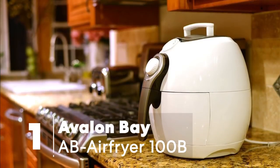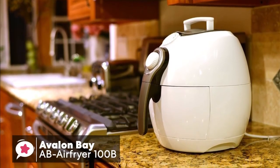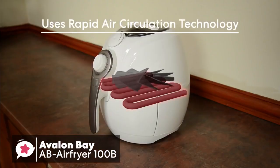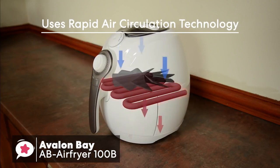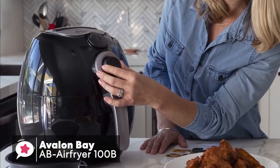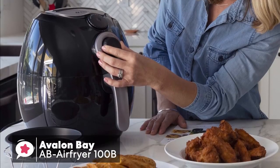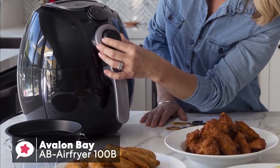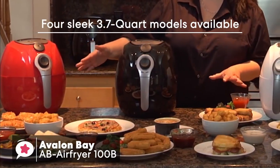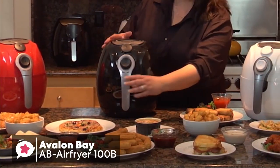At number one is the Avalon Bay AB Air Fryer 100B, 3.7-quart capacity air fryer. The Avalon Bay Air Fryer works by using rapid-air circulation technology, which mimics the effects of deep-frying, so you can enjoy your favorite fried foods without the addition of any oil. As far as build quality goes, it has a plastic body with a detachable basket that's made of non-stick mesh, with a heat-resistant exterior, a design which we really liked. You can choose from four sleek 3.7-quart models to match your kitchen countertop, including black, red, and white.